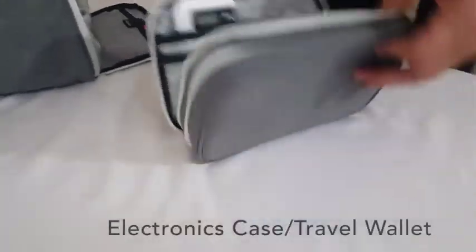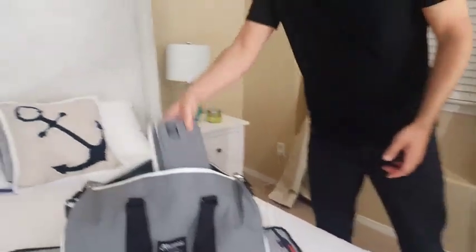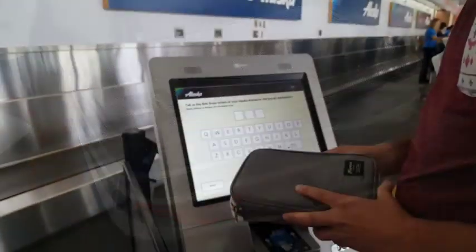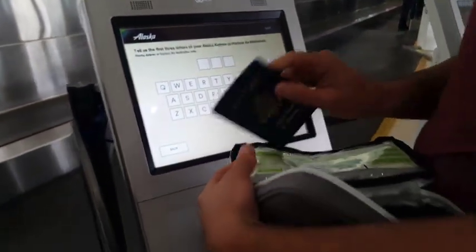We've also built a separate, padded, RFID-blocking electronics travel wallet that can hold all your electronic accessories on one side, including your phone, power bank, and charging cords, and on the other side, your plane ticket and personal ID items — all in one easily accessible case.